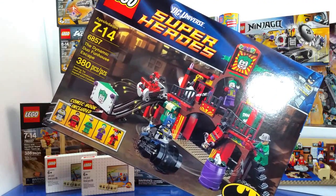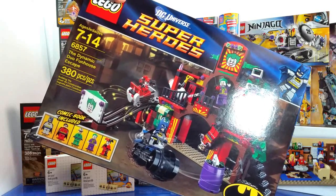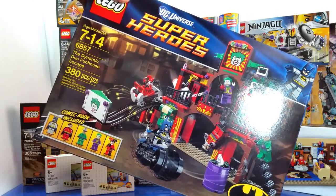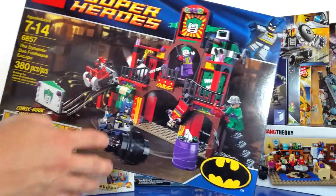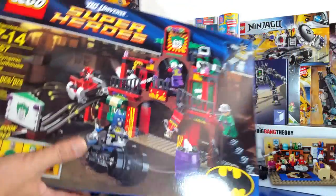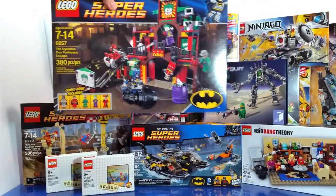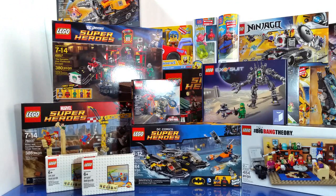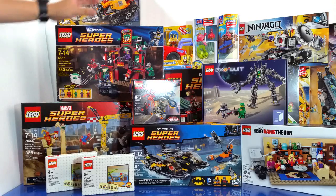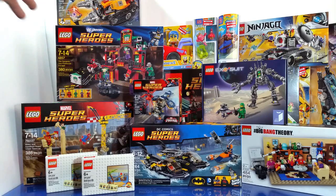Finally, I found a retired set on eBay. It's a little pricey on eBay but I found a really good deal — I only paid around $50 for it. The reason I picked this one up is that I can combine it with the Joker Land set and put them together to make a huge amusement park for the Joker.